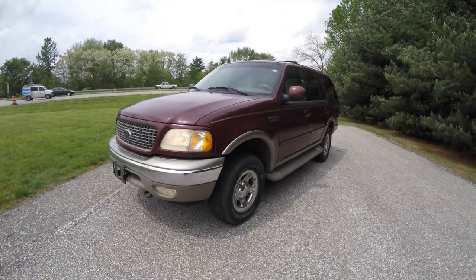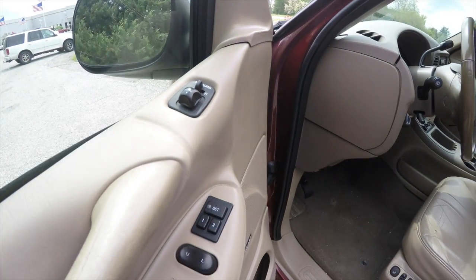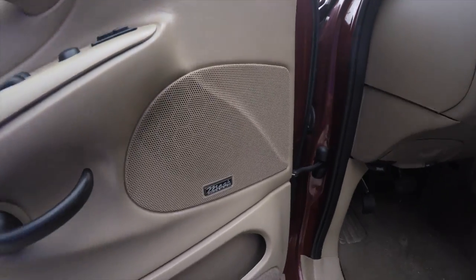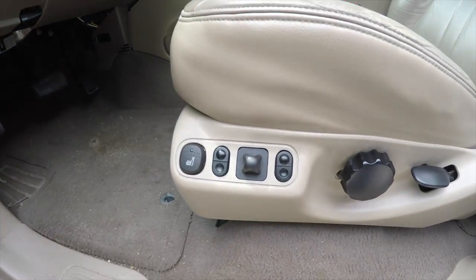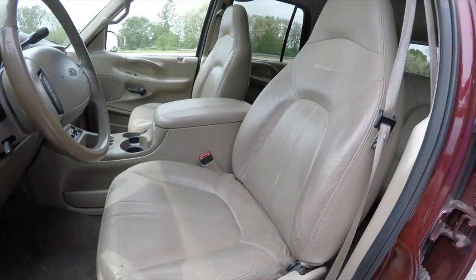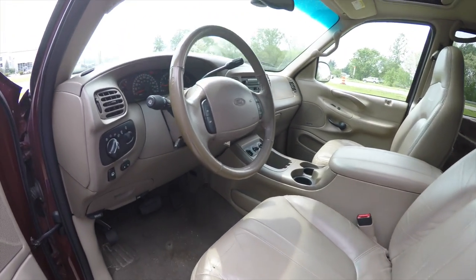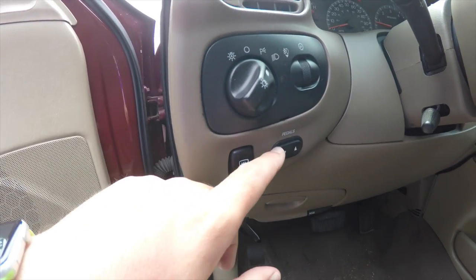Let's take a look at the interior. Inside, this vehicle has power heated mirrors, windows and door locks. It also has two driver memory settings, the premium mock audio system, six-way power driver seat with adjustable lumbar support and height adjustment, heated seats, and automatic headlamp and fog lamp control.